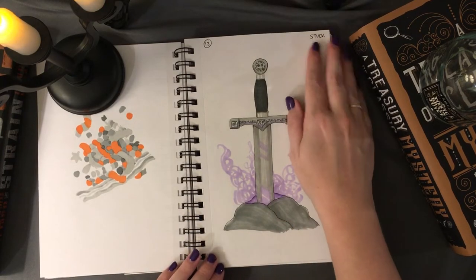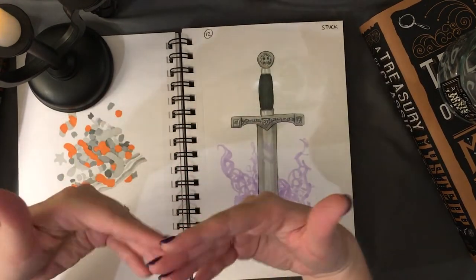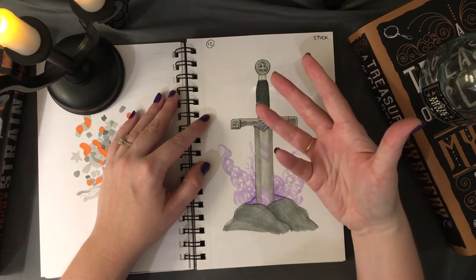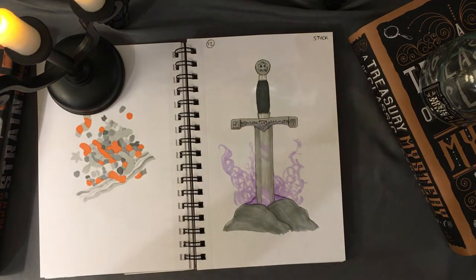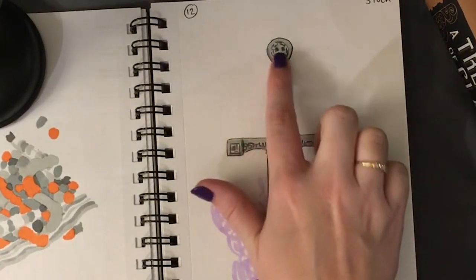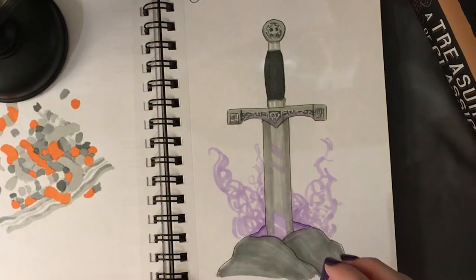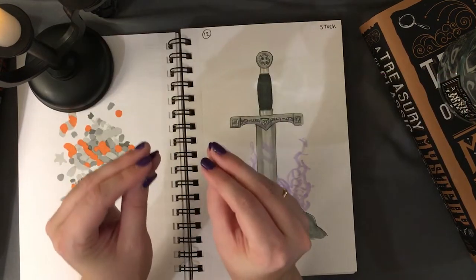Number twelve was 'stuck,' and I got inspired by a pixelized version of the sword in the stone I saw on Instagram. Instead of Excalibur, I drew a spookier sword with skull details on the hilt and an engraving, plus some purple spooky aura. As Disney tends to show, if it's purple or green, it usually means a spooky bad vibe.